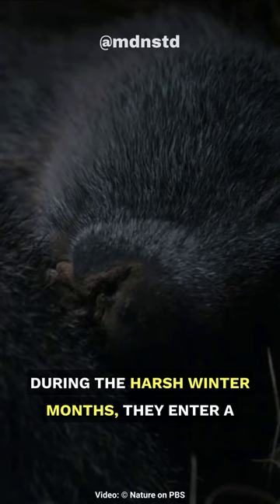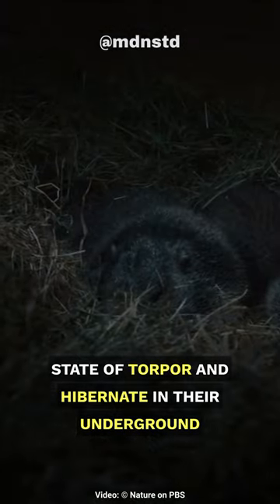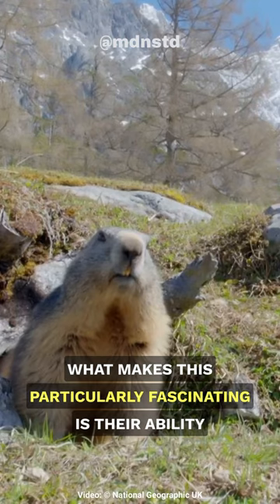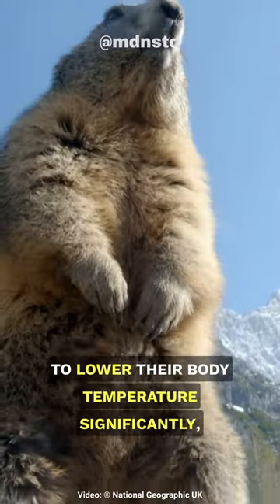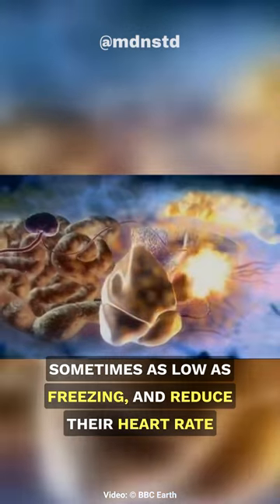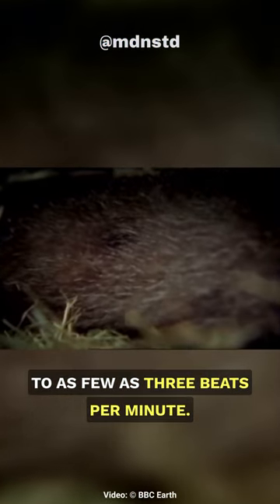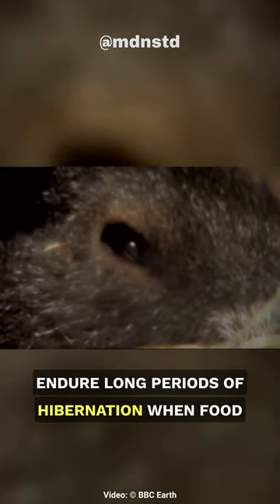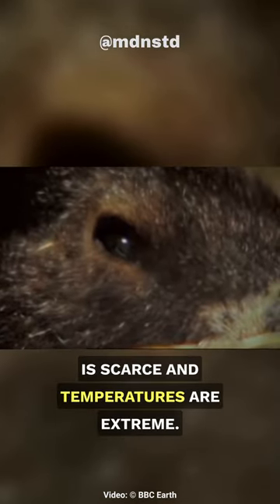During the harsh winter months, they enter a state of torpor and hibernate in their underground burrows to conserve energy and survive the cold. What makes this particularly fascinating is their ability to lower their body temperature significantly, sometimes as low as freezing, and reduce their heart rate to as few as 3 beats per minute. This energy-saving adaptation allows them to endure long periods of hibernation when food is scarce and temperatures are extreme.